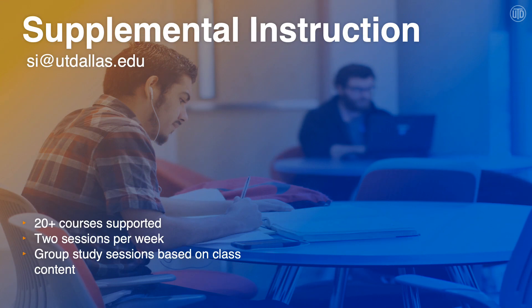The last program in the big three is supplemental instruction. SI is offered in over 20 courses at UTD. SI is a group study session, and the study sessions are based on content that is covered in class that day. SI is offered twice a week for each class that we support. There's no registration required — the only requirement is that you are enrolled in the course that SI is offered for. The leader sits in lecture and designs and creates those group study sessions based off of what is covered in lecture that day.